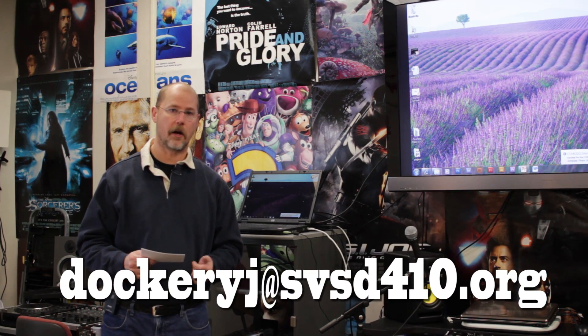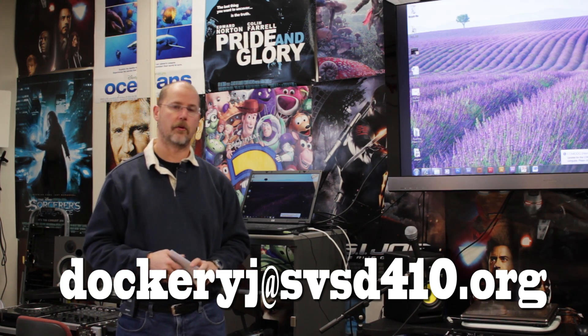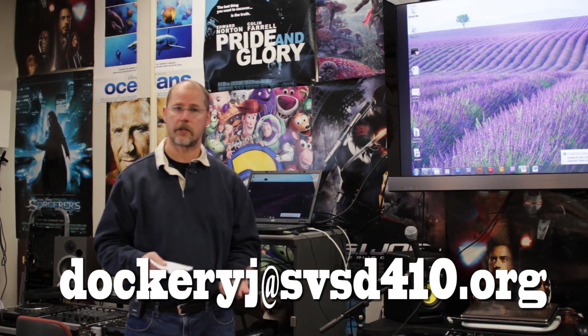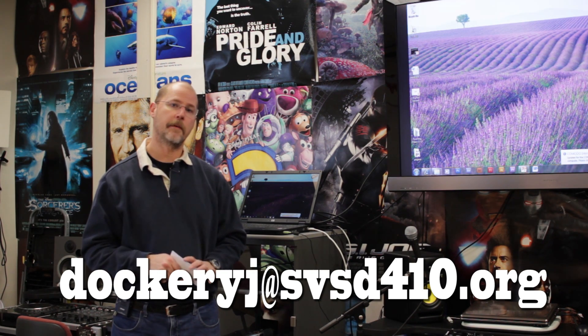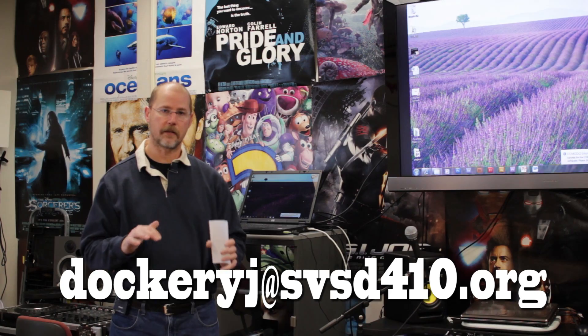We have some really cool gear, as you can see in this classroom, and I check it out to students, so you're going to have access to some of the latest and greatest technology. If you have any questions about the class or throughout the quarter, or if you have questions about assignments, send me an email and I will get back with you right away and help you have a successful experience here in the High Tech Learning Center.